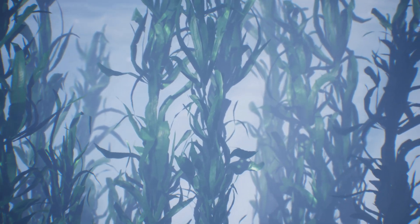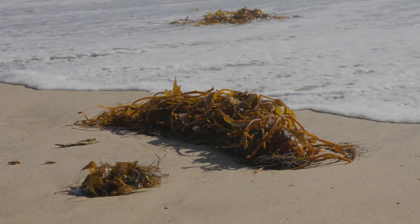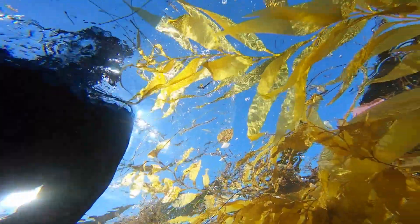Kelps are cold water species, so they grow best in cold and nutrient-rich water. This makes them sensitive to elevated temperatures. The steady increase in ocean temperature results in massive kelp forest die-offs.